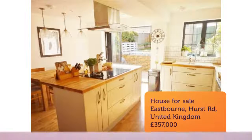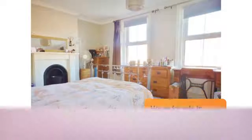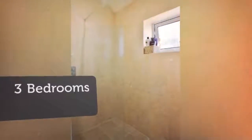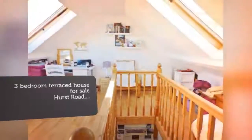Key Features: Extended accommodation. Three stories. Bathroom shower room. Kitchen slash diner. Attractive rear garden. Study slash den. Gas central heating. UPVC double glazing. Driveway. Close to popular schools.